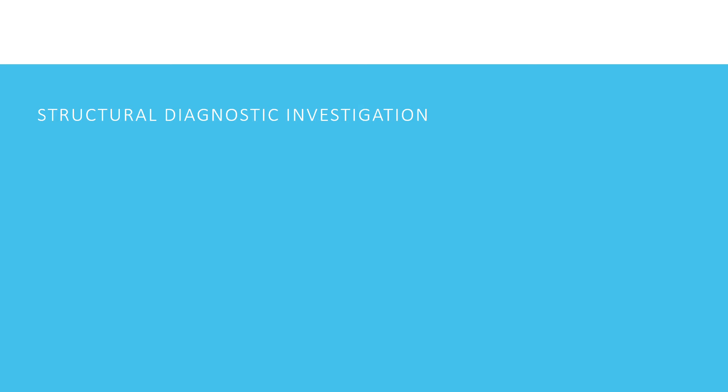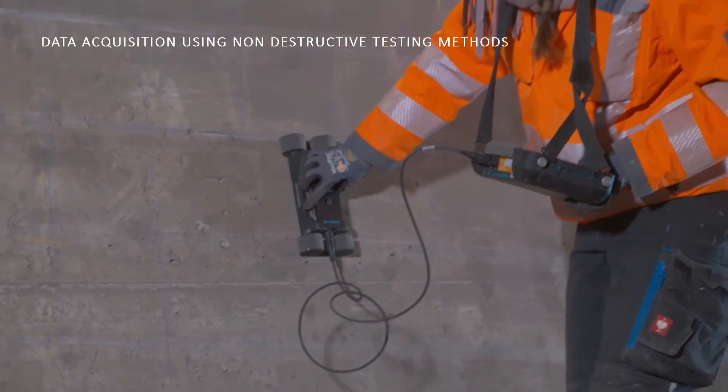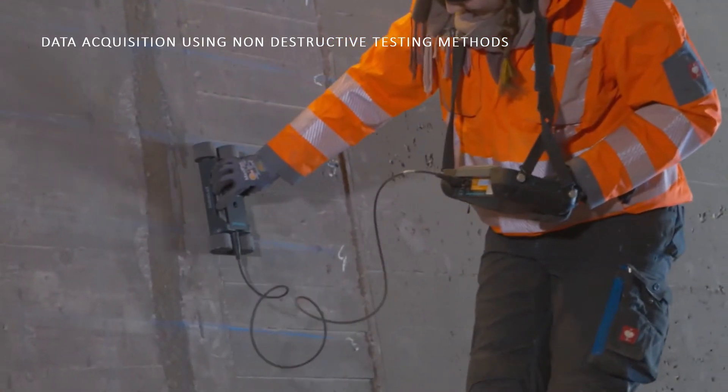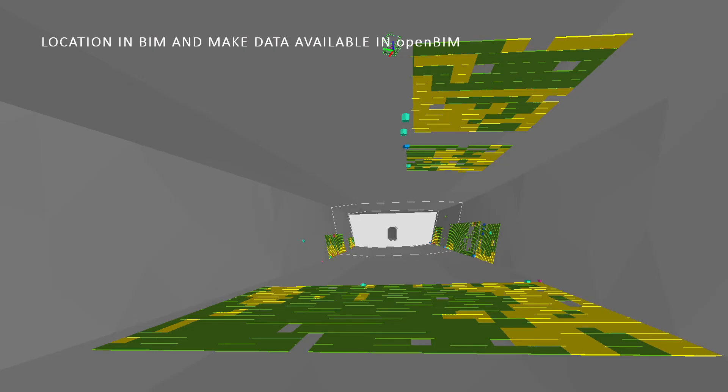To get a more precise overview of structural health, additional diagnostics using non-destructive testing methods can be performed. Here you can see the example of a concrete cover measurement — the sensor used and the data are recorded using an authoring software and saved in a closed format. Within the project, the results of those investigations were localized and documented in the building information model by translating the results of each data point into BIM-ready attributes and objects. By bringing them into IFC format, it was possible to convert them into an open BIM format, making them accessible and usable for all project partners.